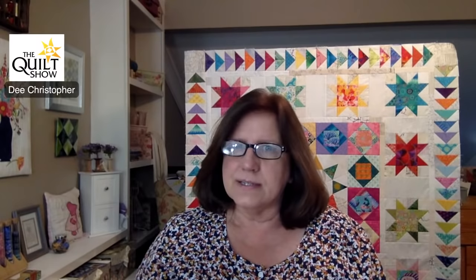Welcome to the Saturday Sampler for the quilt show. My name is Dee Christopher. I've been quilting for a very long time and I have been an educator all of my adult life — I even taught cows as a child. So I've been teaching for a while and hopefully this will be a great experience for all of us.